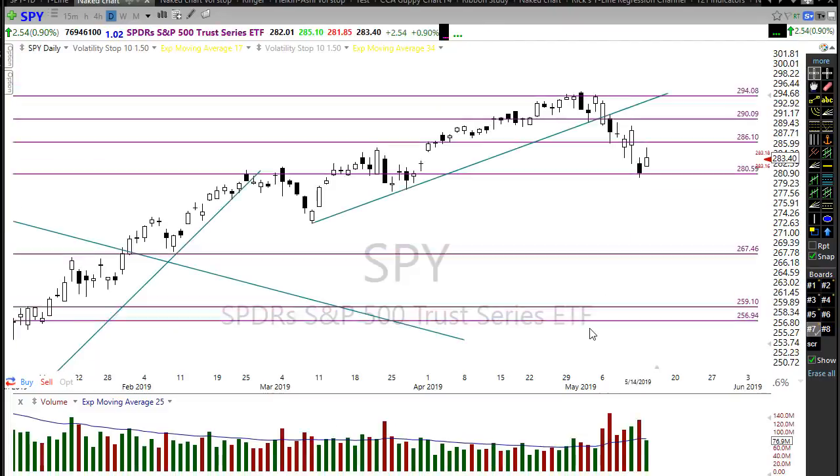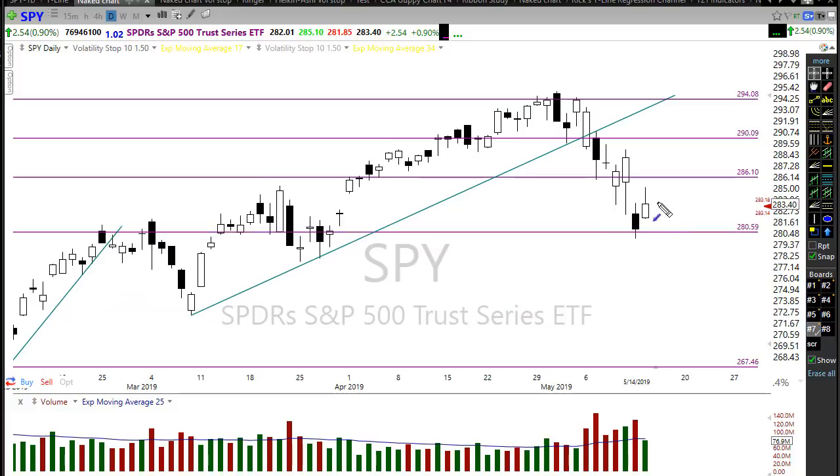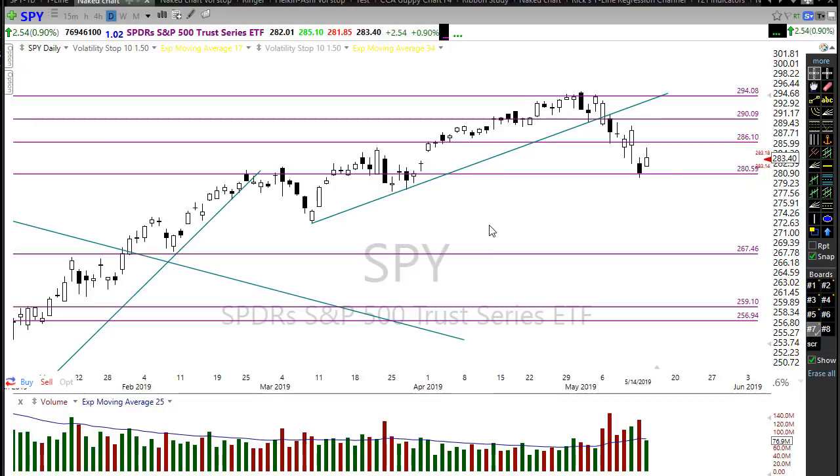Looking at the SPY — it's in that same situation where we have a significant resistance level above. This resistance level is a fairly important one if you look at the market top over here. As we rally up to that we're going to have to respect this price resistance level. That level is not a thin line — it's actually an area somewhere in here. As we rally into that zone, if we start seeing patterns for failure, we could see that dip back lower to retest those lows.